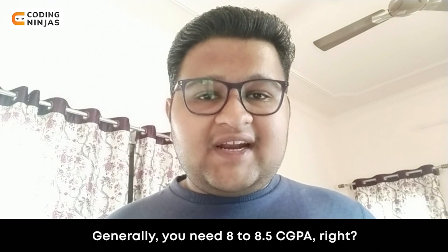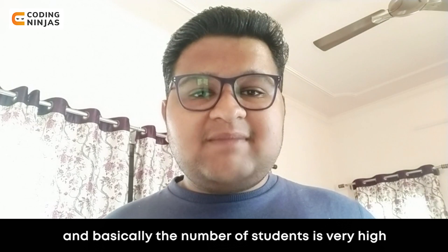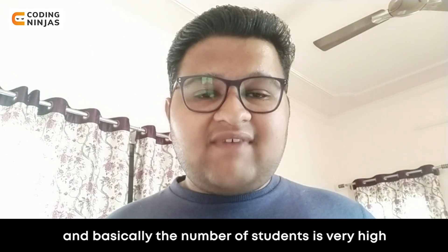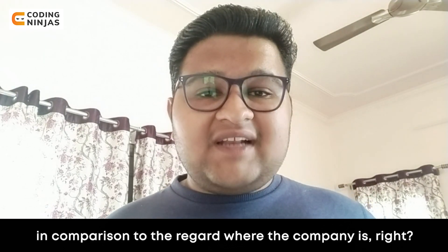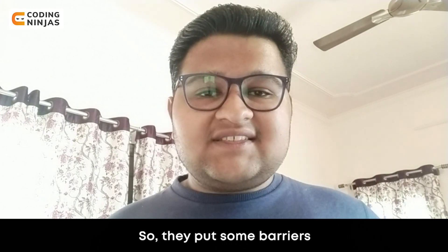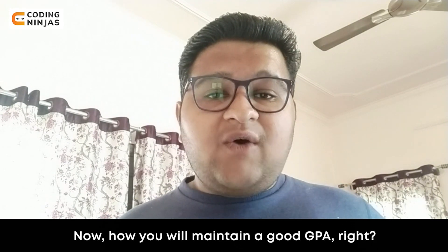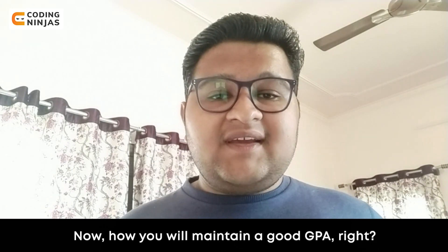Generally you need 8 to 8.5 CGPA. In cases where all the students perform similarly and the number of students is very high compared to the requirement of the company, they put some barriers — and that is where CGPA plays a very important role.